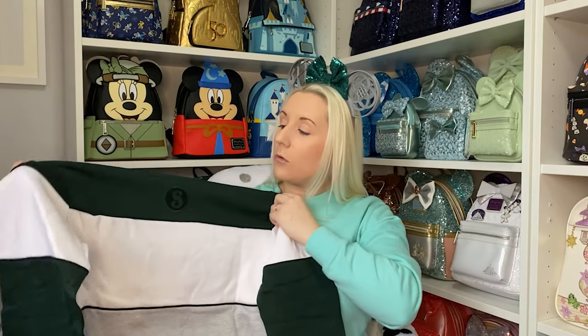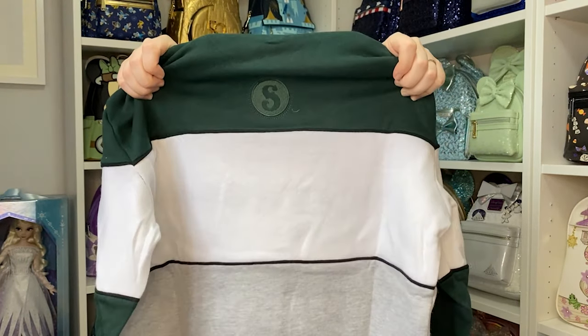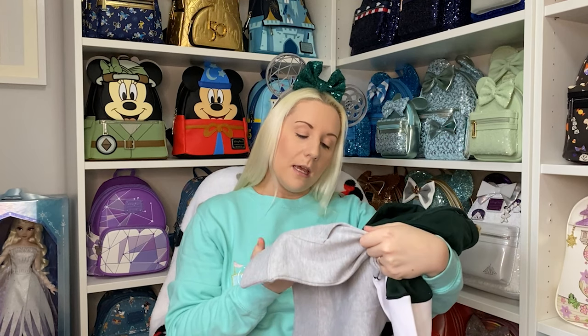I didn't know there was anything on the back — mine has an 'S' for Slytherin, so I'm presuming Gryffindor would have a 'G' for example. There's also an 'S' on the left sleeve, and nothing on the right sleeve, which is fine. Price is £45 British pounds. I got a size small because they are unisex, so size small works for me.